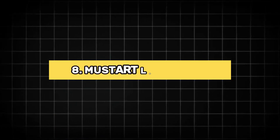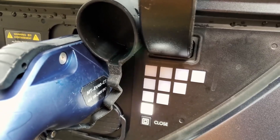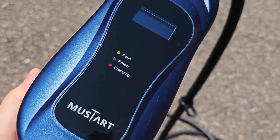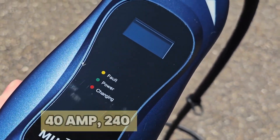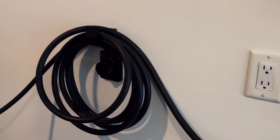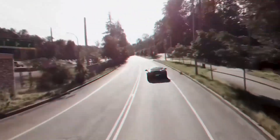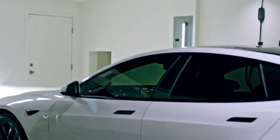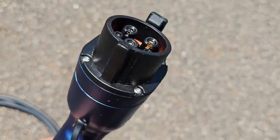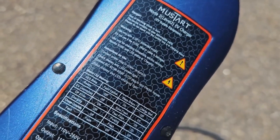8. Mustart Level 2 EV Charger. The Mustart Level 2 EV Charger is a versatile and efficient charging solution for electric vehicle owners. Equipped with a NEMA 14-50 plug, this portable charger offers a powerful 40-amp, 240-volt charging capability, ensuring a quick and reliable charge. The 25-foot cable length provides ample reach, making it convenient for various parking situations. Compatible with most electric vehicles, including Tesla models with an adapter, it features a robust SAE J1772 EV connector. The Mustart Charger is ETL-certified, ensuring safety and reliability.